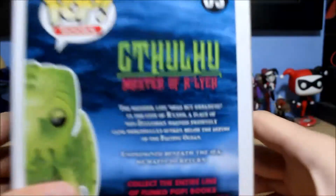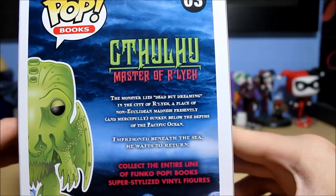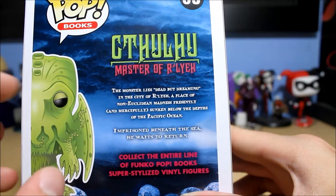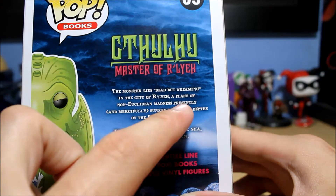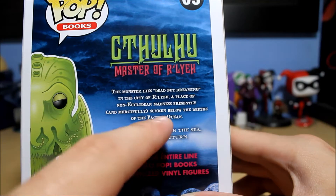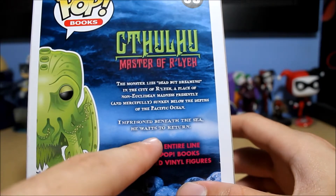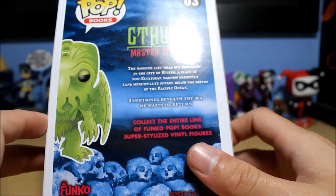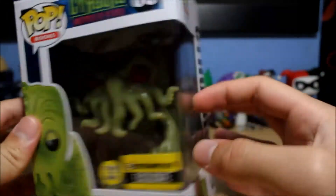Here's a description on the back: 'The Monster Lies Dead but Dreaming in the city of R'lyeh — a place of non-Euclidean madness, presently and mercifully sunken below the depths of the Pacific Ocean. Imprisoned beneath the sea, he waits to return.' A very interesting description of Cthulhu. On the side, he's number three in the books line, so I wonder what other books characters they've made.